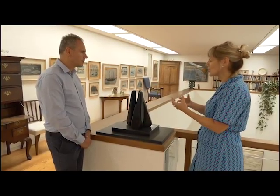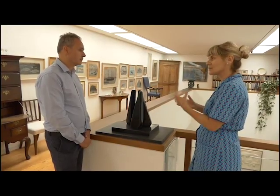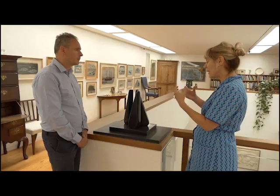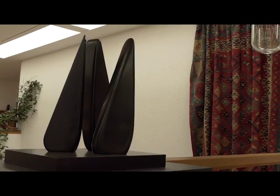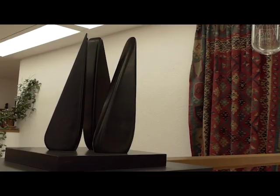I think she was quite interested in human relationships — how people stand when they talk, how intimate or otherwise they are. It's quite an interesting evocation. We're always going to think of people when you see a piece like this. She did work a lot in Cornwall, around St. Ives, and I think was quite interested in the Standing Stones. I think there's also a reference to them.